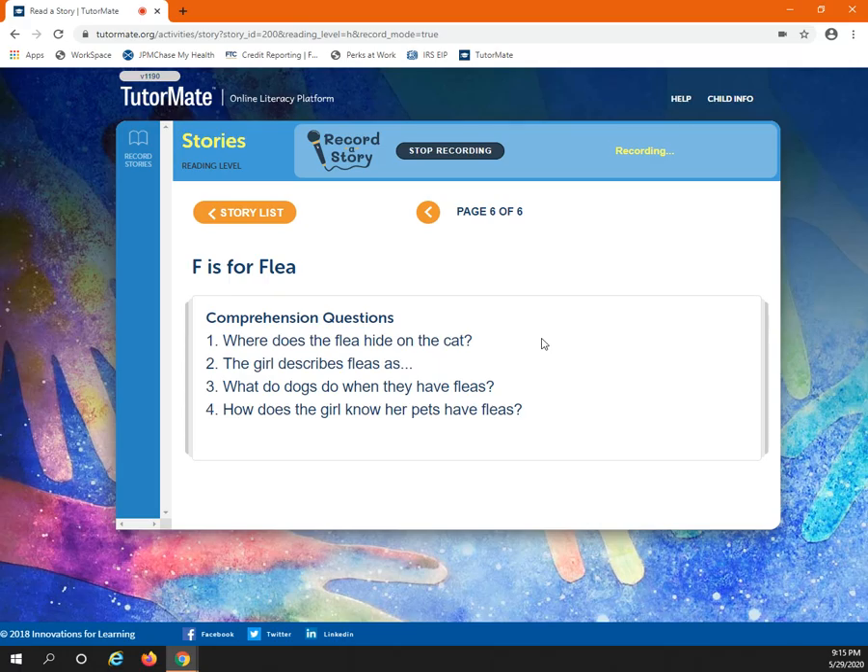Did you get them all right? If so, good job. If you missed some, that's okay. We'll try again next time.